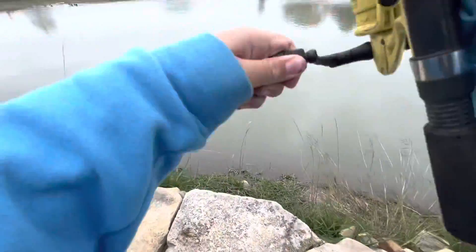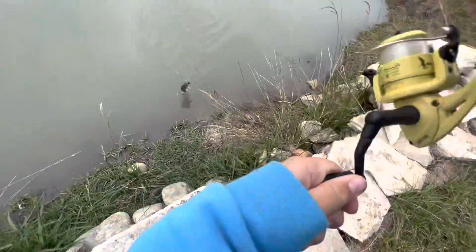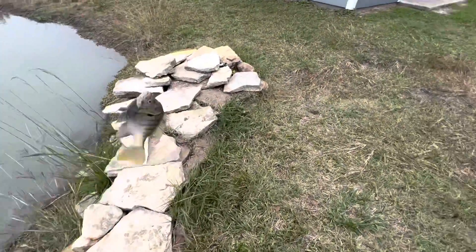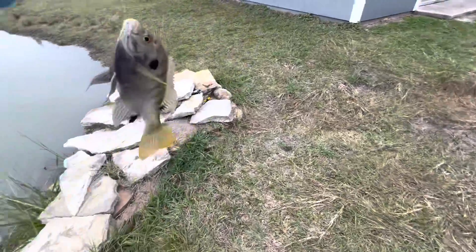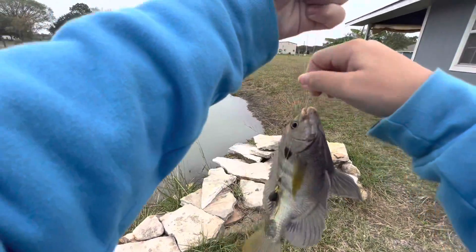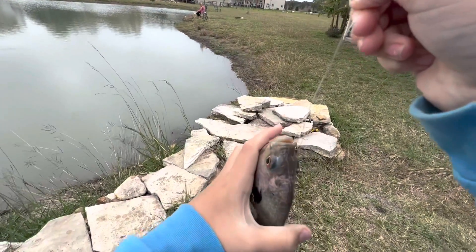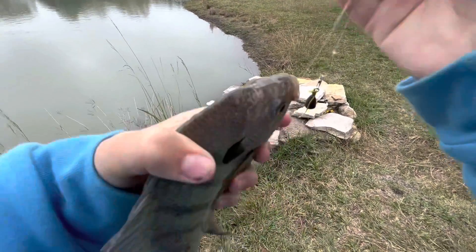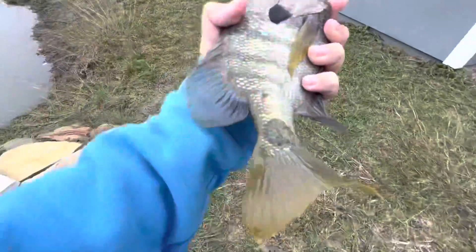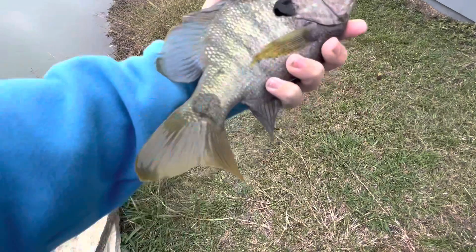I got one! I actually got one — I think it's a huge bluegill. Yes, look how beautiful this thing is. Dude, this thing is beautiful. Look at that spot on his tail — it's like a redfish.